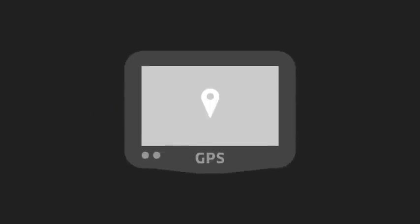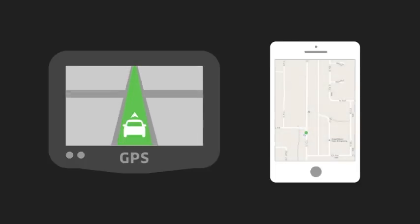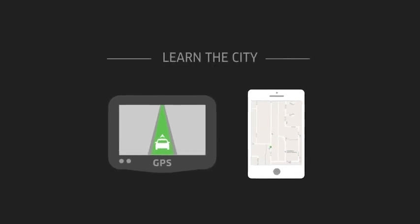Having a GPS unit in your car can give you a backup for when you don't know the destination. We suggest using a traditional standalone GPS or a free application such as Waze or Google Maps. GPS routes are not always perfect, however, so it's a good idea to learn the city and have the GPS as a backup.